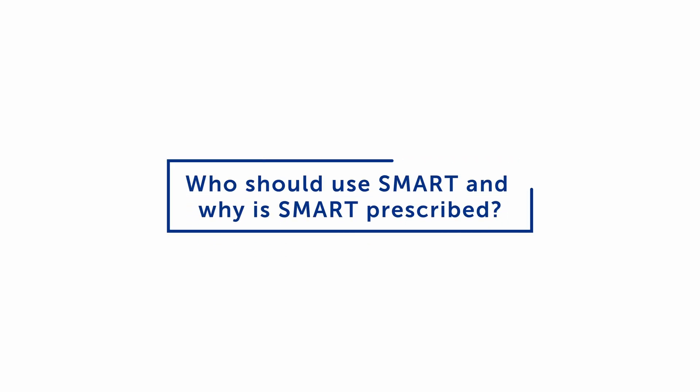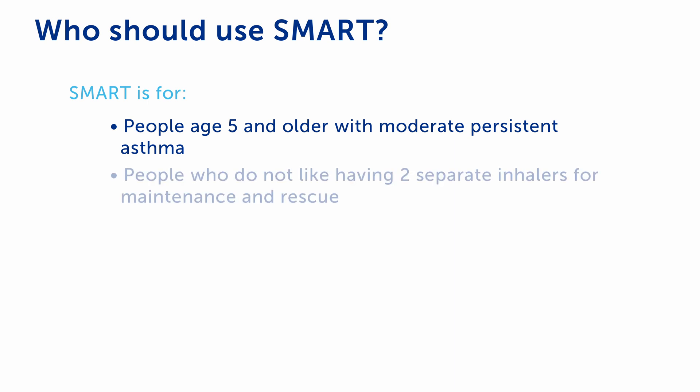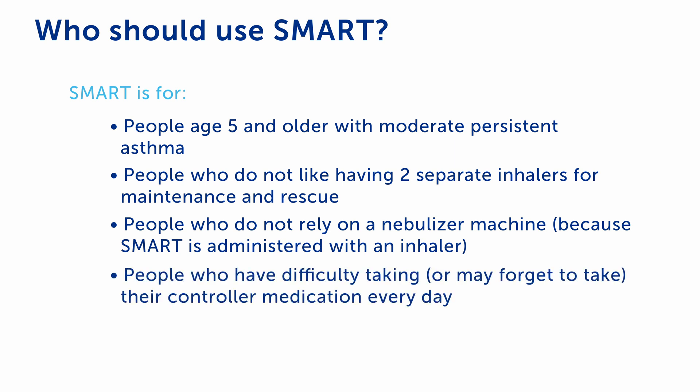Using the combined inhaler helps many children and teenagers control their asthma better than separate controller and rescue inhalers. SMART is for people age 5 and older with moderate persistent or ongoing asthma, people who do not like having two separate inhalers for maintenance and rescue, people who do not rely on a nebulizer machine because SMART is administered via inhaler, and people who may have difficulty or may forget to take their controller medication every day.